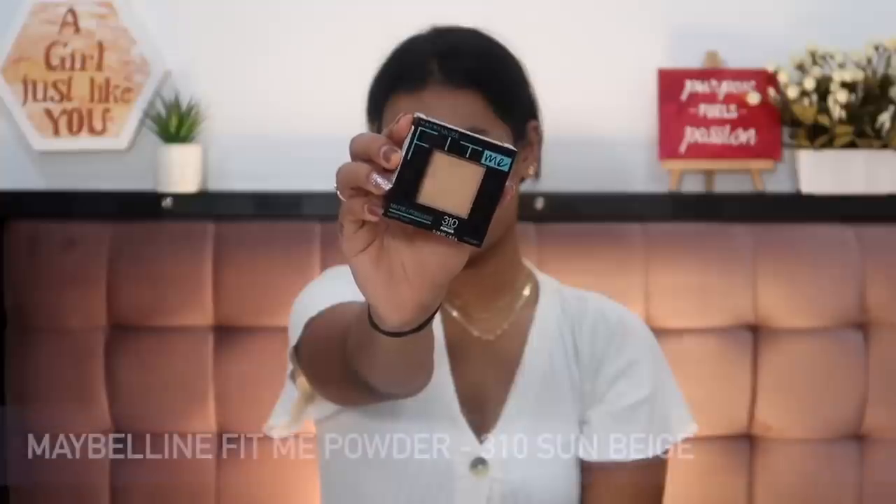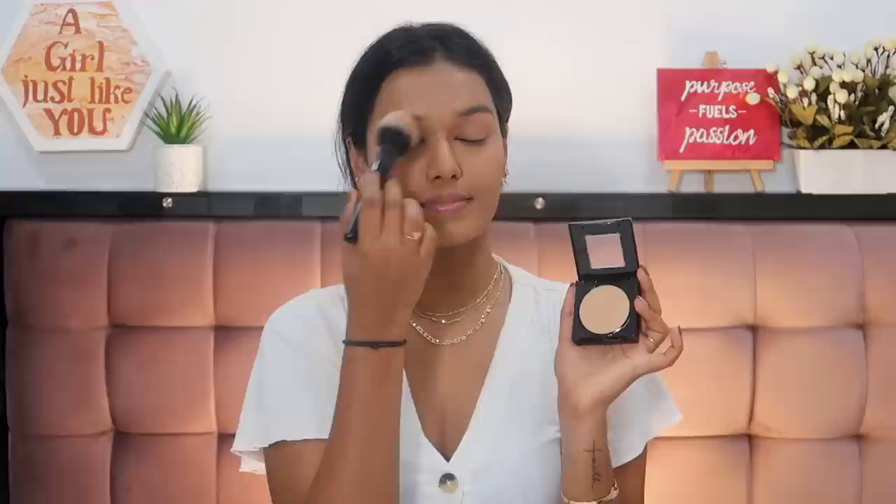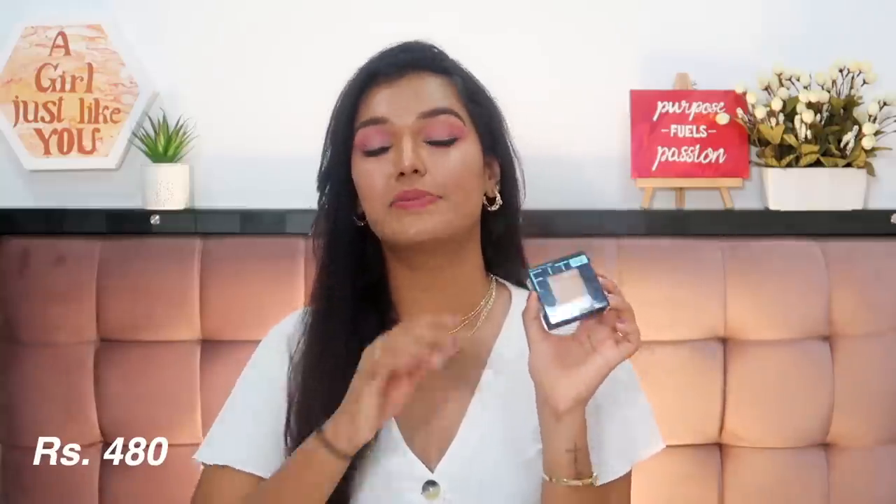Since I was in that bubble with Fit Me products and they turned out so good, I also bought myself the Maybelline Fit Me Compact. Today was the first day I tried it and honestly — why was I sleeping on Fit Me products? It blurs my pores so beautifully. I applied it loosely with a powder brush and it mattified my skin perfectly. I have oily skin so I love products that mattify well. I got shade 310 Sun Beige. There's a poof underneath if you don't have a brush, and a mirror inside — very travel-friendly. MRP was 480 rupees, I got it for 355 rupees.